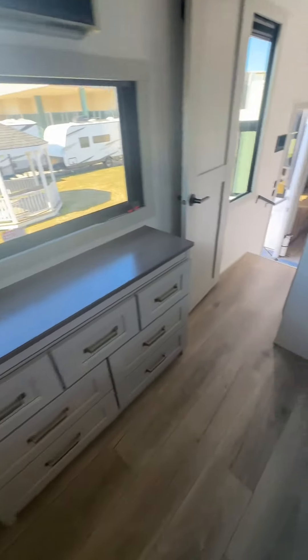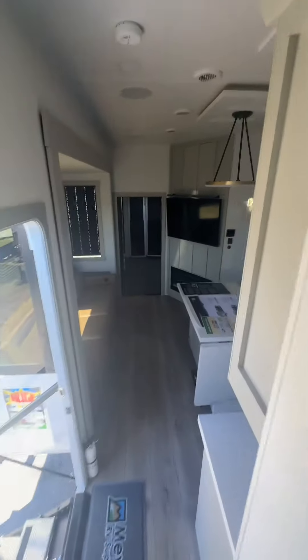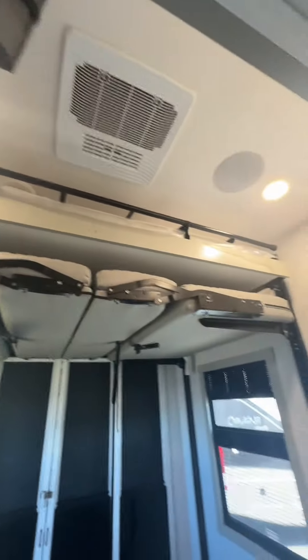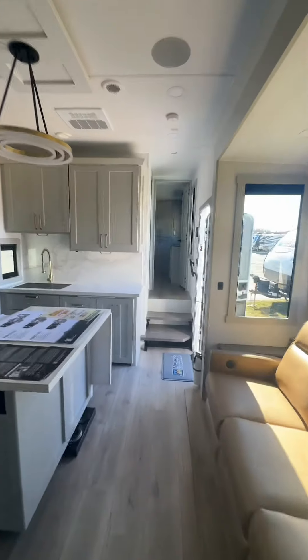Steps up to the bedroom. This big bathroom. And then into the bedroom. It's a really big closet, it looks like. And more wardrobe space here too. So overall, another nice trailer.